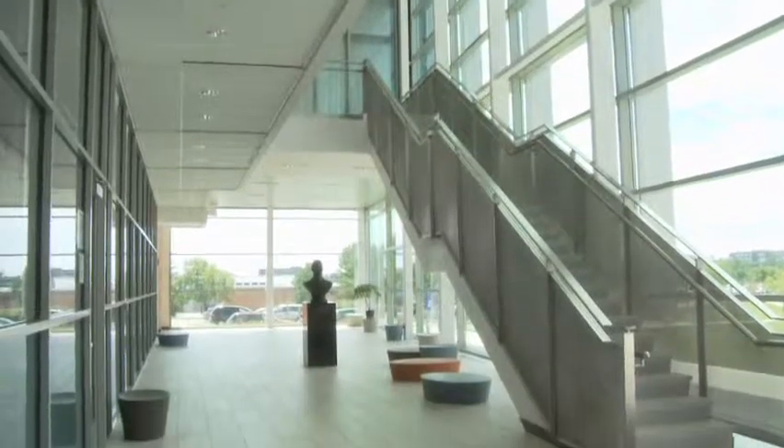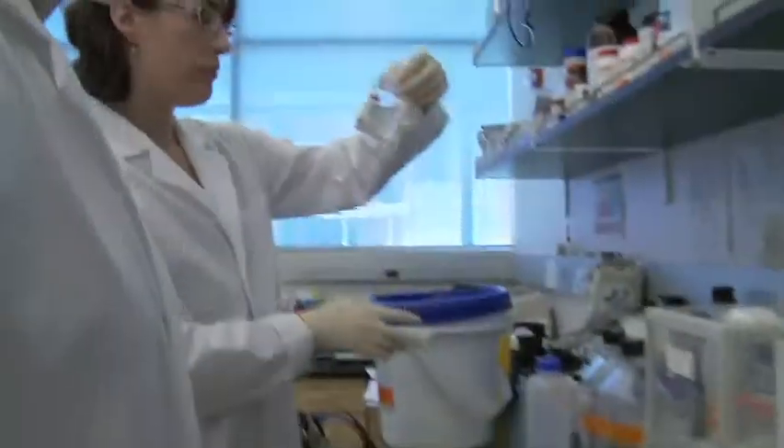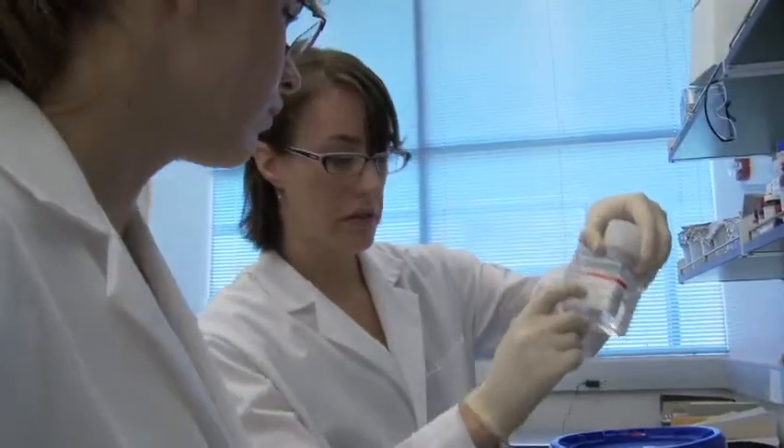In every department, work underway at Wright State is helping to shape the future of medicine, and you will soon have a chance to contribute to that work.